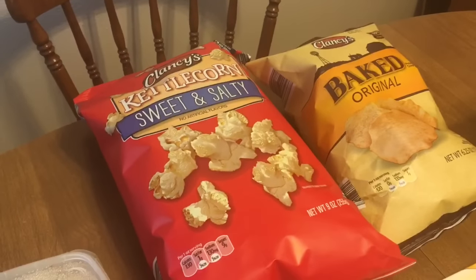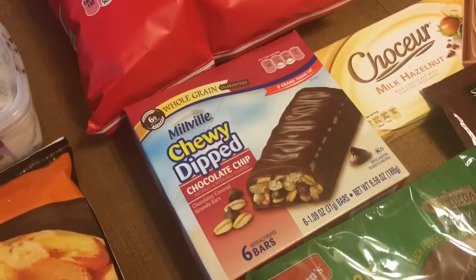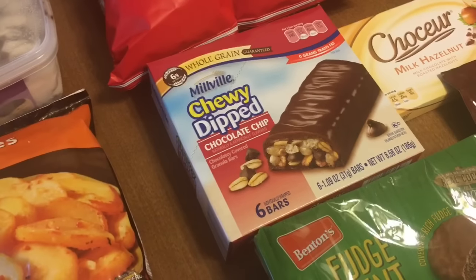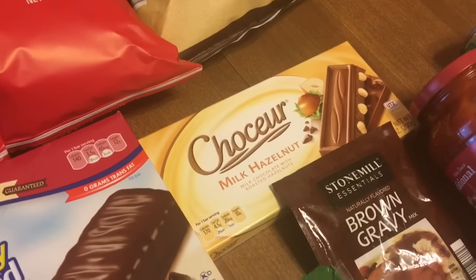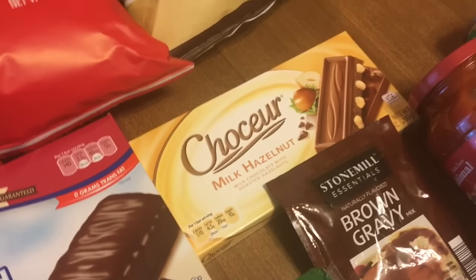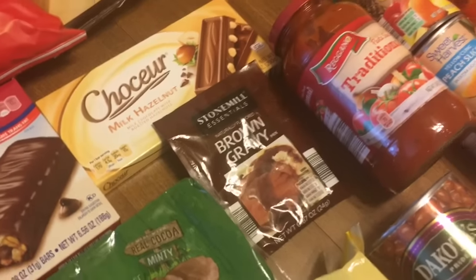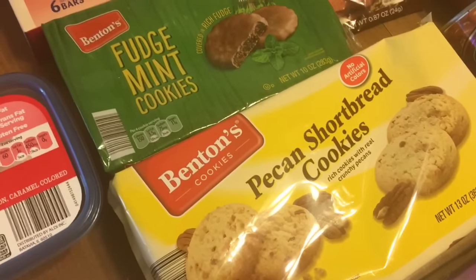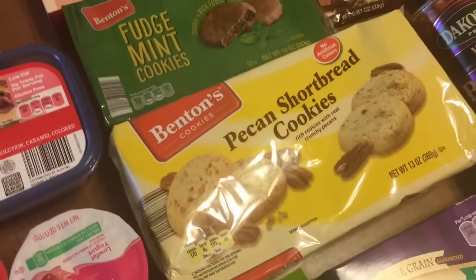Got a bag of kettle corn and a bag of baked chips. This box of chewy dip chocolate chip is a dupe for the Quaker bars — my dad really likes those, so I hope he will eat those. I got another chocolate bar; I got the dark chocolate last week and it was really, really good, so this week I'm trying the milk chocolate with hazelnuts. A package of brown gravy — I wanted to get white gravy for my dad but they didn't have any. A couple packs of cookies — like the Keebler ones — the fudge mint and the pecan shortbreads. Looking forward to trying those.